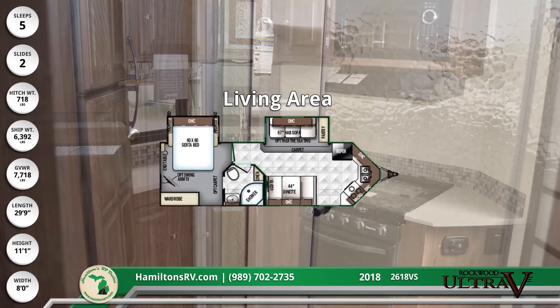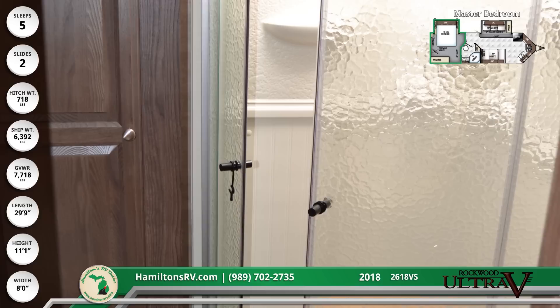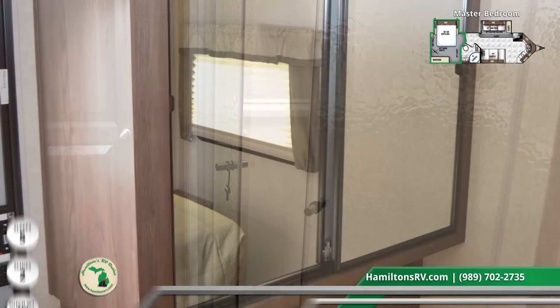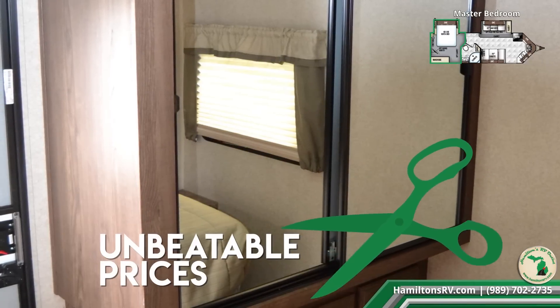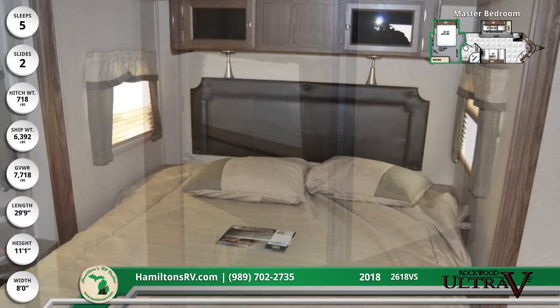The Rockwood UltraV's pass-through bathroom makes refreshment easy with a large shower, and is adjoined to the master bedroom. Hamilton's unbelievably low, unbeatable prices means you can enjoy features like a large wardrobe closet and a Queen Serta innerspring mattress without going over your budget.